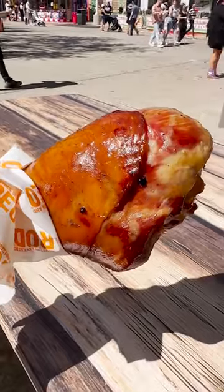Next up, we got the turkey leg. If you're at a rodeo, you've got to get a turkey leg. All the flavors of turkey leg — it's so concentrated each and every bite. And for some reason, when I'm biting it, it kind of tastes like ham.